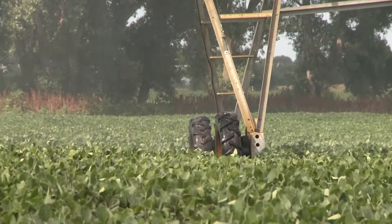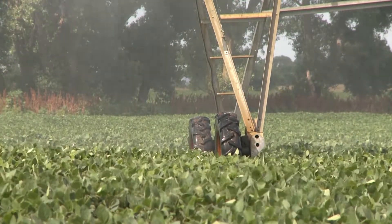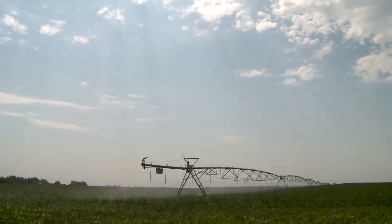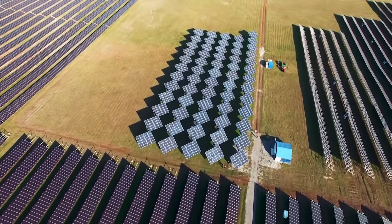The idea with center pivots is that solar and center pivots tend to appear to match well. Solar peak production is in the middle of the summer — July, August — and irrigation peak use is also July and August. With a lot of electric irrigation systems, those two things seem to go together well.